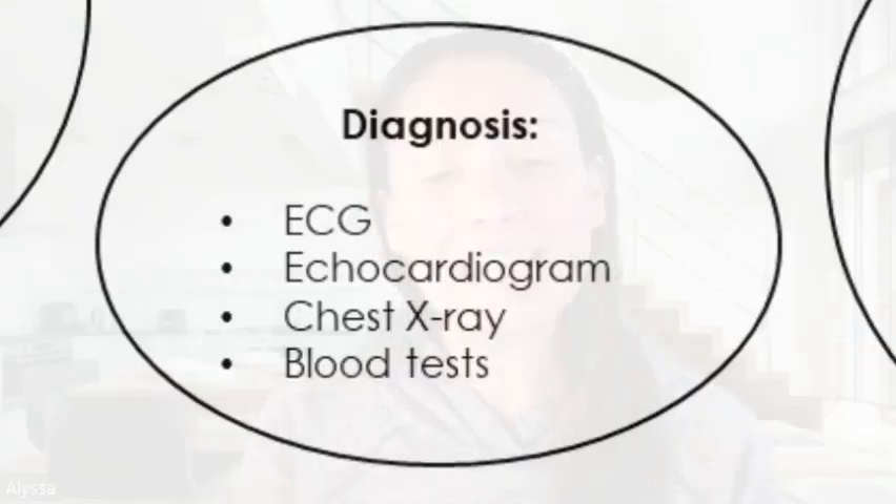Now how is atrial fibrillation diagnosed? Through an ECG, an echocardiogram, chest x-ray, and blood tests.